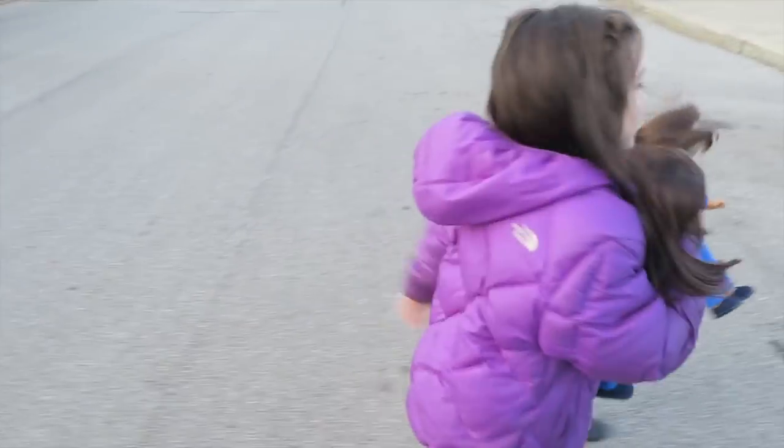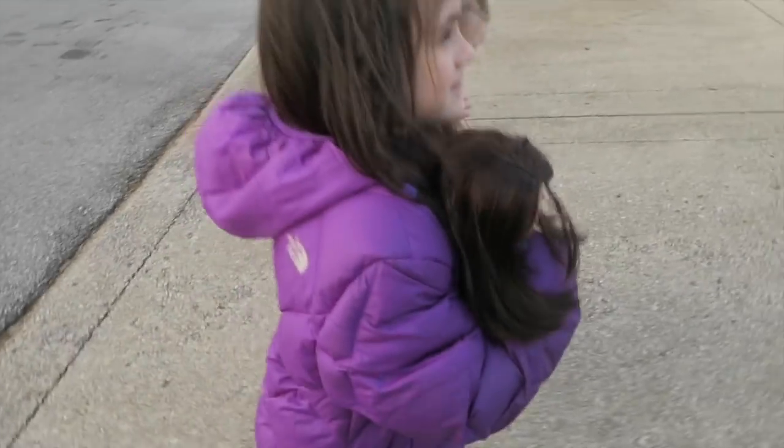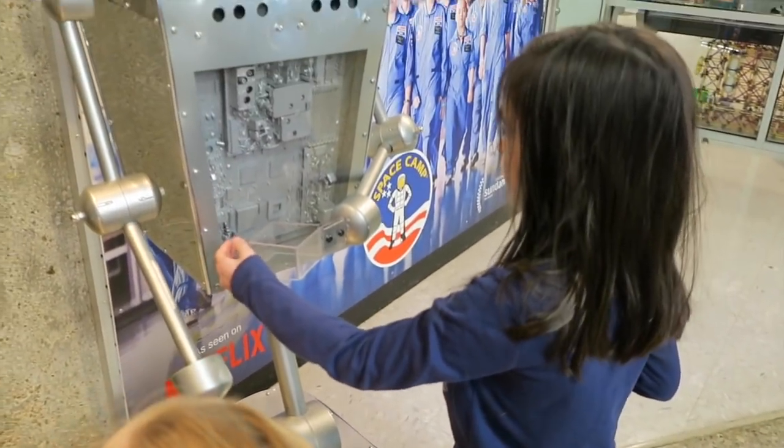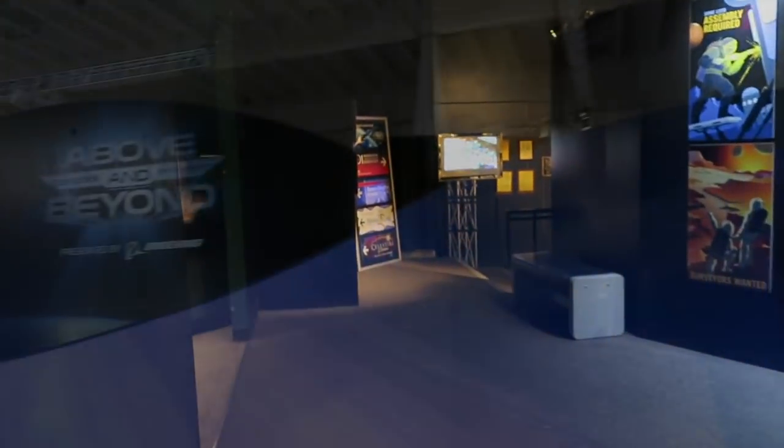Our dolls' first trip to Space Camp! We have Grace and we have Luciana — Mars or bust! We're gonna get a couple pictures by the robot real quick. This may literally be Luciana's first day at Space Camp because they get their shipment of dolls tomorrow, so we're actually here a day before they got their dolls. We're gonna go out by the rocket area to get some pictures.